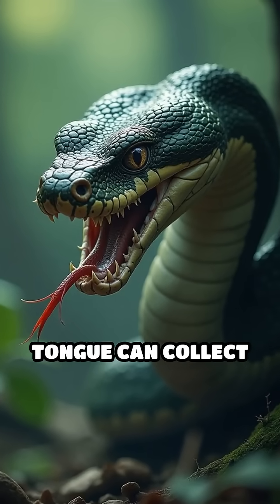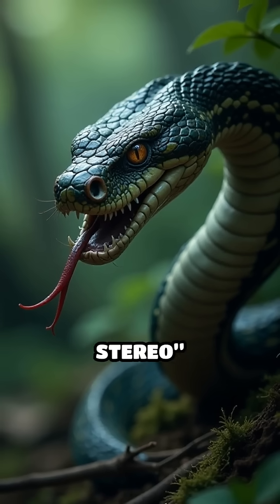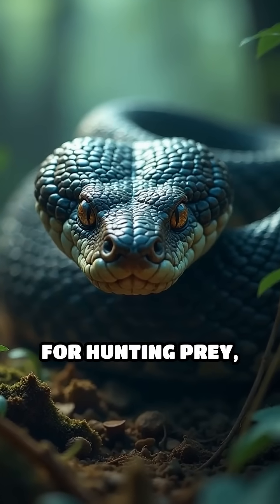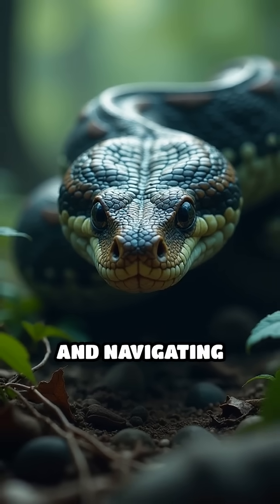Each fork of the tongue can collect different chemical cues, allowing snakes to smell in stereo and accurately determine the direction of a scent trail. This remarkable ability is crucial for hunting prey, finding mates, avoiding predators, and navigating their environment.